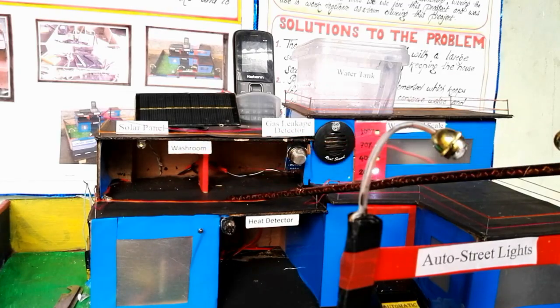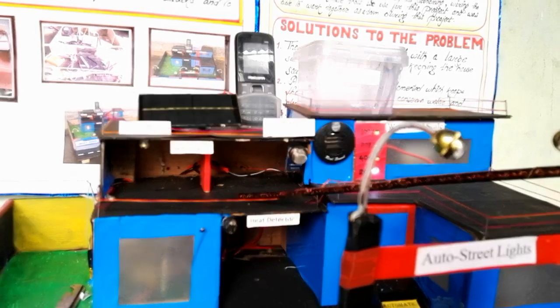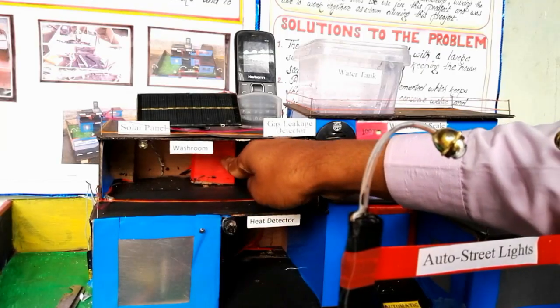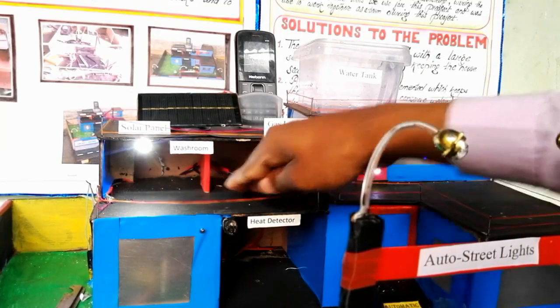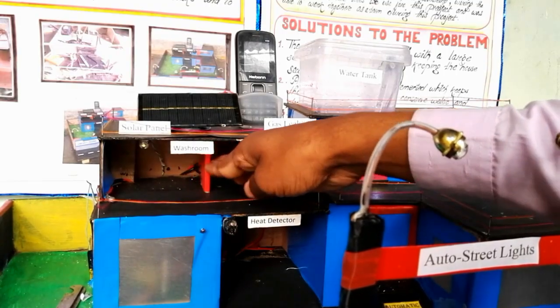The doors of the washroom are designed in such a way that whenever a person moves out of the washroom, the lights will be automatically off, and when they get inside, the lights will be automatically on. When a person moves inside by opening the door a little wider, the lights turn on automatically, and when they move out and open the door wider, the lights will be automatically off.